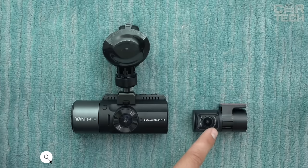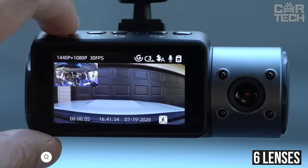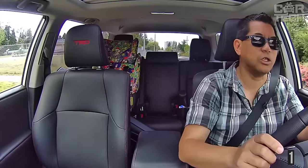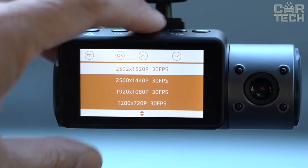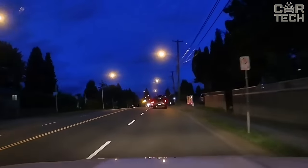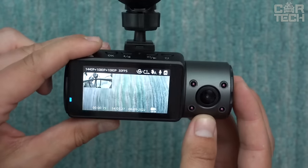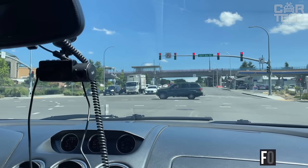Vantrue N4 three-camera video recorder with Sony sensor gives a super clear picture day and night. The device has 6 lenses with aperture f1.4. The front camera has an angle of 155 degrees, the interior camera 165 degrees, and the rear camera 160 degrees. High-quality recording is supported with a resolution of up to 2560×1440p at 30 fps. It shoots clear videos in the dark night and bright sunny day. There is automatic recording when detecting motion and vibration, and the ability to track coordinates by GPS. Support for flash cards up to 256GB allows you to record for 7 to 10 days.